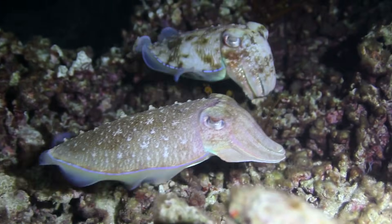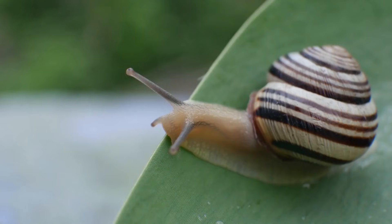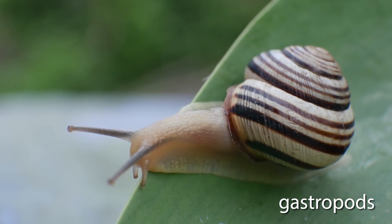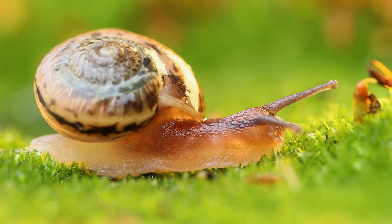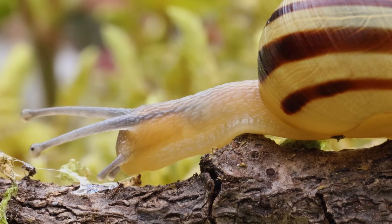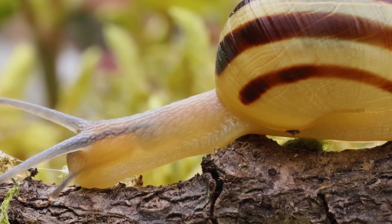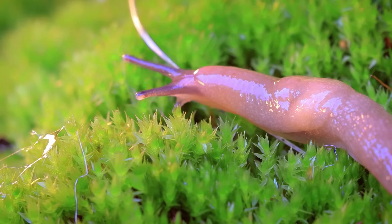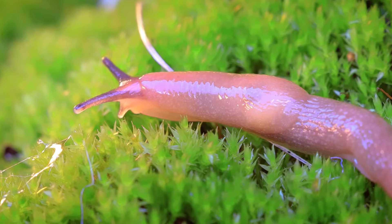There are several major types of mollusks, each with unique features. Gastropods, such as snails and slugs, are the largest group. They usually have a single-coiled shell and move using a muscular foot. But not all gastropods wear their shell like a backpack — slugs, for example, have lost their shells over time. Instead of carrying a house on their back, they roam around freely.